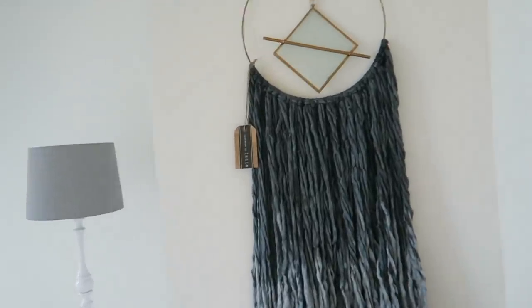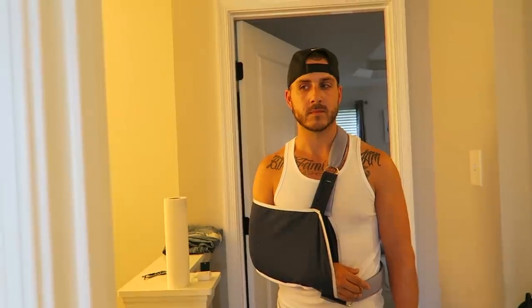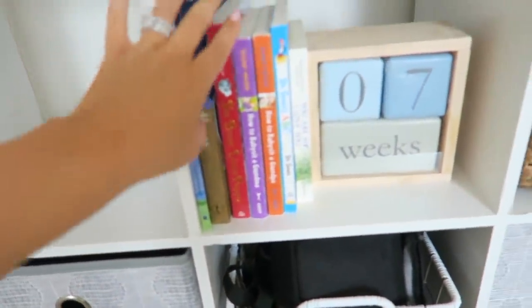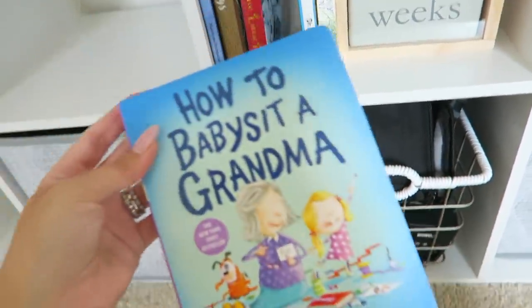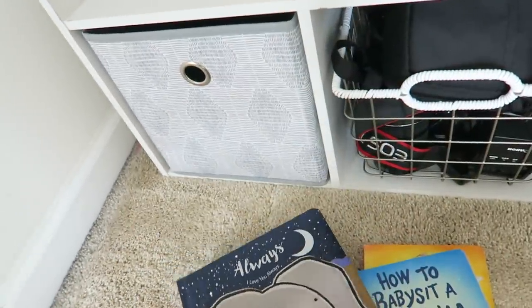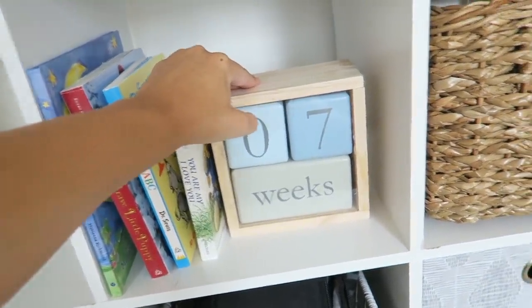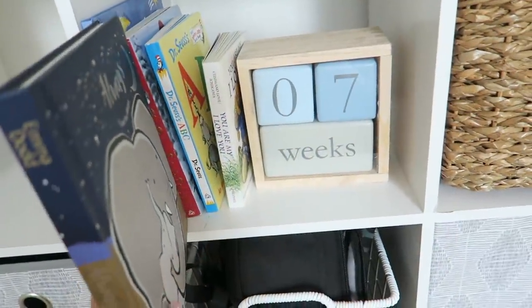Anthony also picked out some books that were really cheap — we're probably going to give two to my parents: 'How to Babysit a Grandpa' and 'How to Babysit a Grandma,' they're adorable. He picked 'I Love You Always,' a Dr. Seuss book, and 'You Are My...' — just little ones. I also got this from Home Goods — it's cute because it changes to months and year so you can take milestone pictures, weekly and monthly photos.